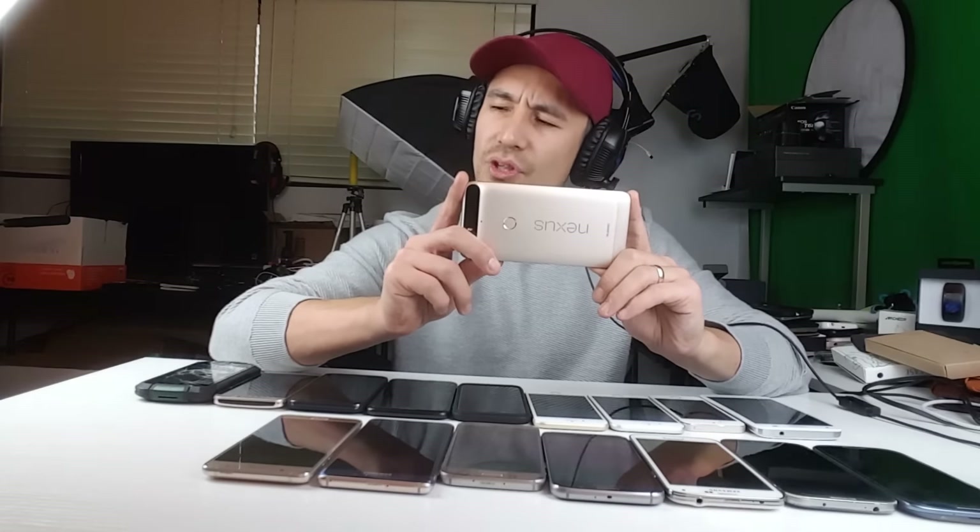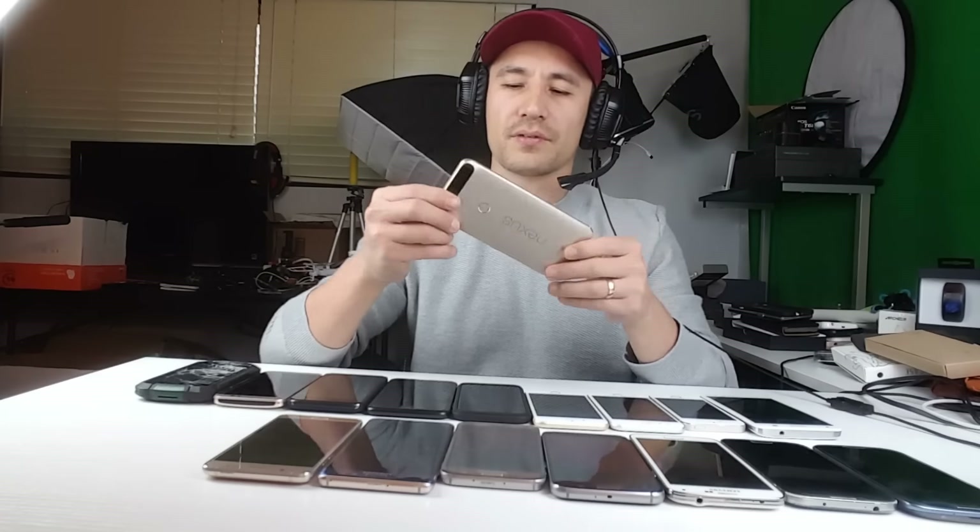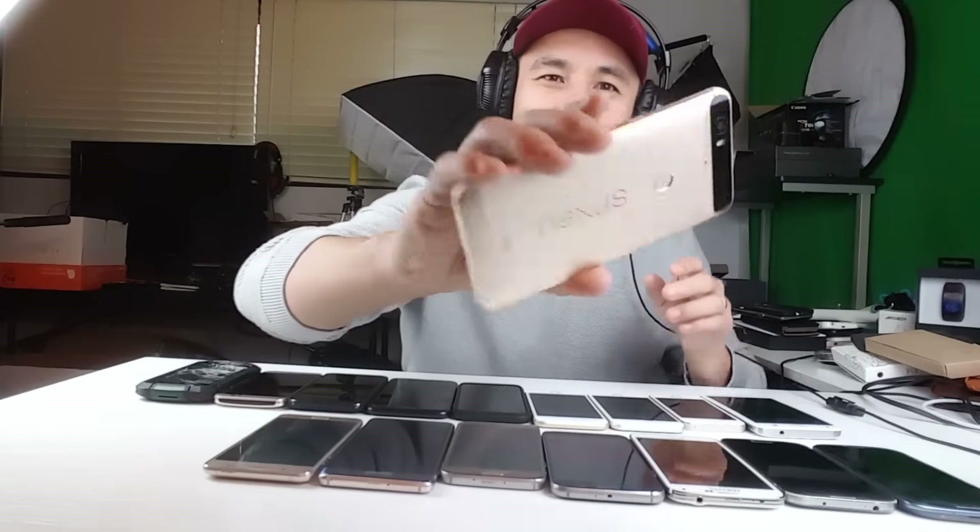We have my Huawei Nexus 6P. This is actually the biggest phone I have in terms of length — 159.3 millimeters, bigger than all my Galaxy Notes and iPhone Pluses in length. It's a pretty cool smartphone. It takes good photos and great video. The only issue is low light — it's not as good as the Samsung Galaxy phones or many of the iPhones in low light. One cool thing is the fingerprint reader is on the back of the phone instead of the front.